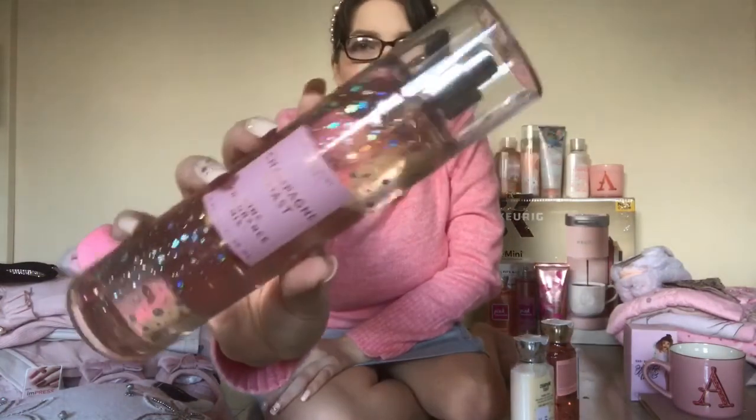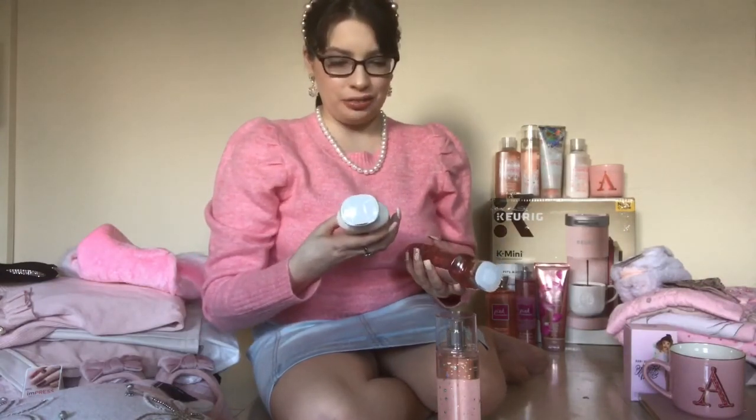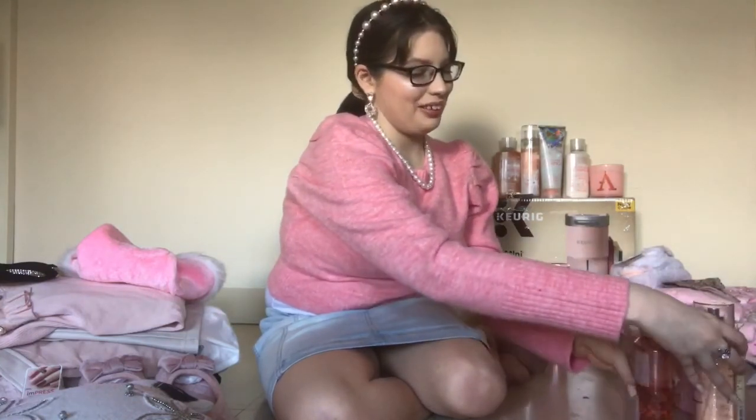My Nana got me Champagne Toast from Bath & Body Works because I kept talking about how much I wanted it. She bought these off Amazon in three different packagings from past holiday seasons — she got me the lotion and the shower gel, because she knows I like the whole shebang of lotion, fragrance, and shower gel. That made me very happy. Thank you so much to my Nana.